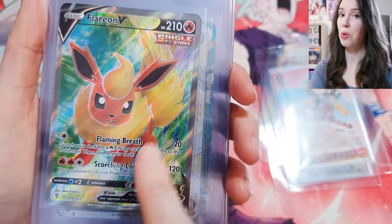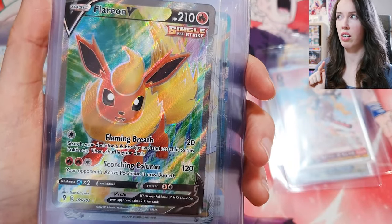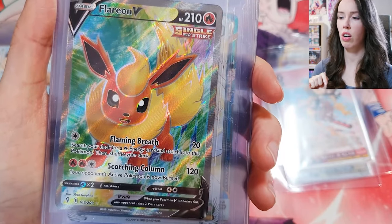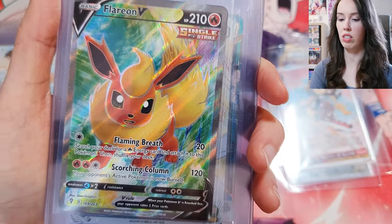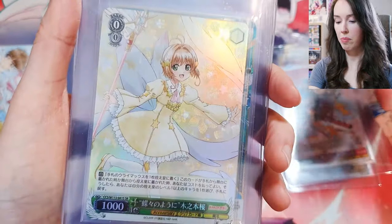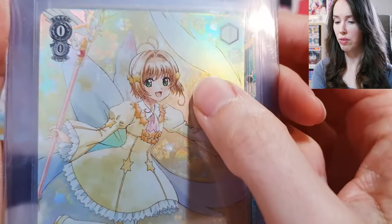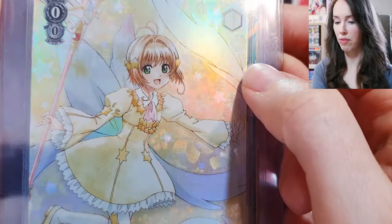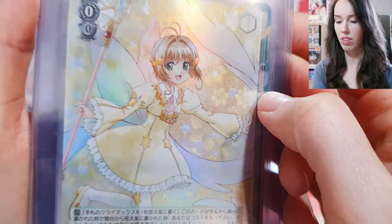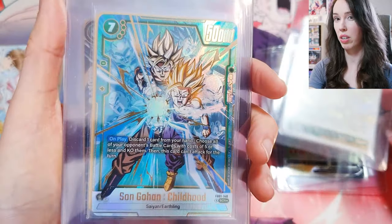I actually pulled this myself from the blister packs of Evolving Skies inside a UPC — I think it might've been the Celebrations one. I was really happy with that pull. Next up, another beautiful Cardcaptor Sakura card. I love the texture of the flowers on the back, and when you rotate it the flower looks like it's spinning. Absolutely beautiful — I think all the Cardcaptor Sakura ones I'm probably going to keep.